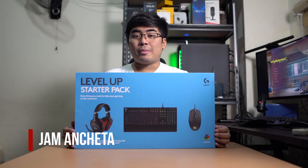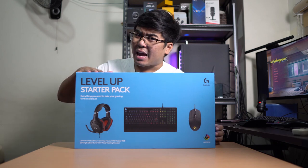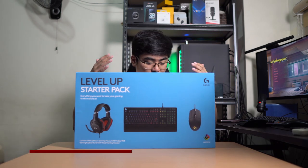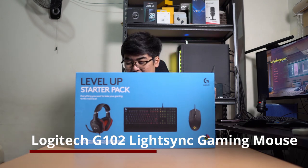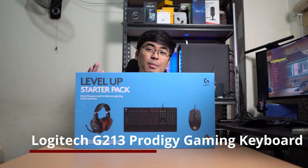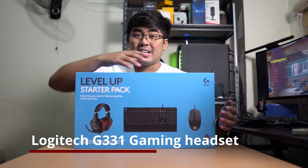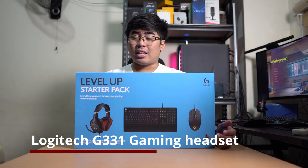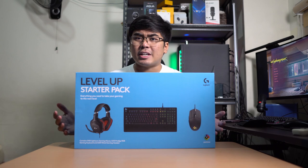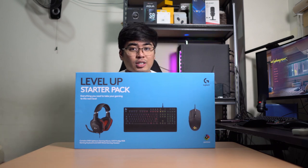Hey guys, this is Jam of JamOnline.ph and welcome back to my channel. Today we will unbox and handle the latest products from Logitech: the Logitech G102 LightSync Gaming Mouse, the G213 Prodigy RGB Gaming Keyboard, and the G331 Gaming Headset. This is the starter kit for gamers, and if you're looking for a gift for that special someone who's a gamer, I'm pretty sure you would love this one.